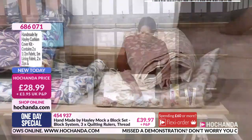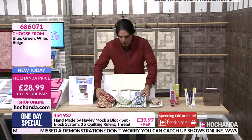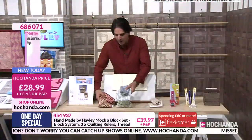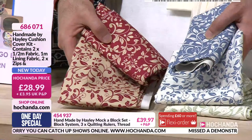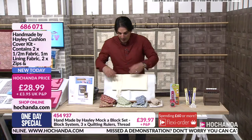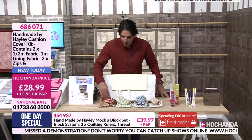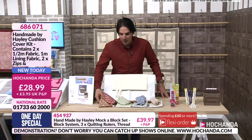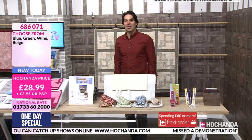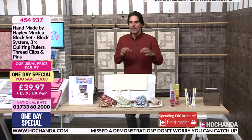How well would all of these sit together? The blue and the red would work superbly together, and equally the green works — they're all designed to work together. You're getting the zips, the metre of lining, and half a metre of your contrasting fabrics. £28.99. Item number 686-071. It's perfect for your Mocker Block because you've got your light and your dark, and that's what you want — contrast.